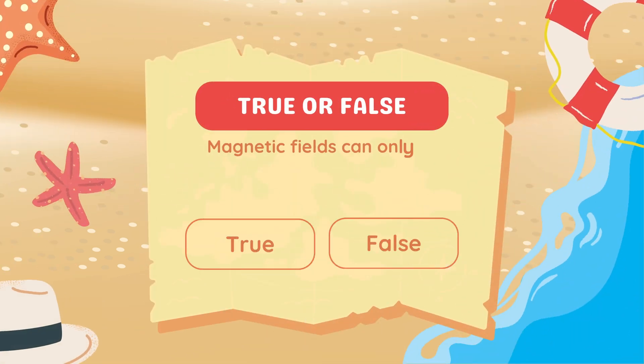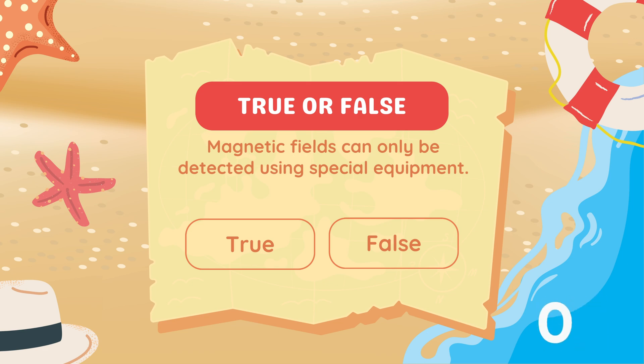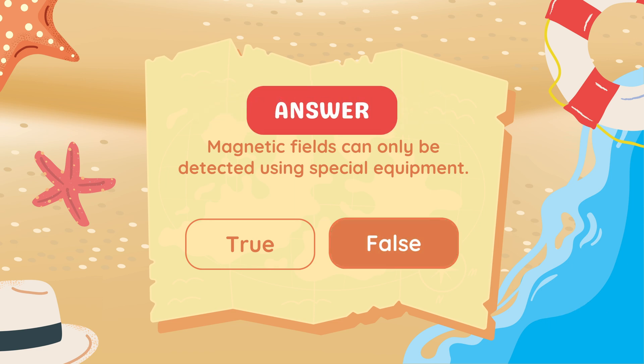True or false: Magnetic fields can only be detected using special equipment. Answer: False. Compasses can detect Earth's magnetic field.